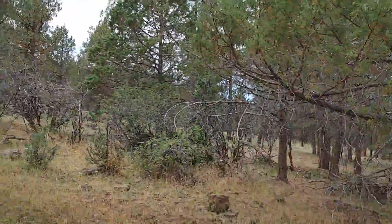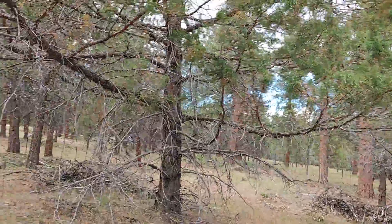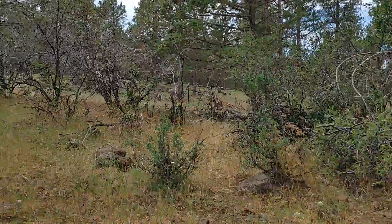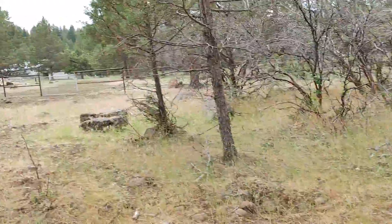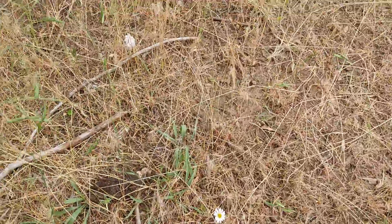Is it possible that all of the mountain mahogany is going to be completely consumed by the livestock? Yeah, definitely possible. Cute little white flowers. But I think overall this is better. Here's a lovely little daisy-like flower.